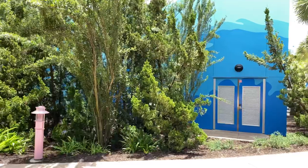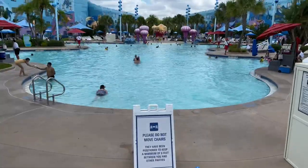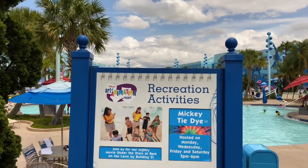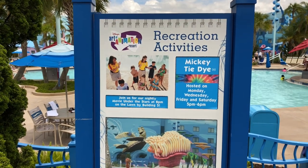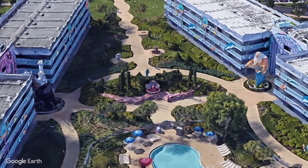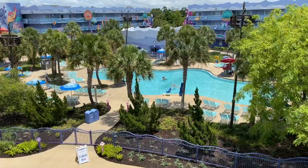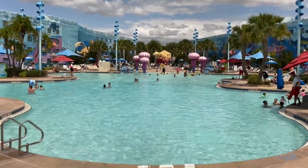We're outside now. Over to our right-hand side is the Big Blue Pool. Disney's Art of Animation Resort has a few recreation activities including Movie Under the Stars and Mickey Tie Dye. Much like the other Disney value resorts, oversized Disney icons are built around the resort on each of the ten buildings' wings, which house family suites. There are also three themed pools, and the Big Blue Pool is the largest hotel pool in all of Walt Disney World Resort.